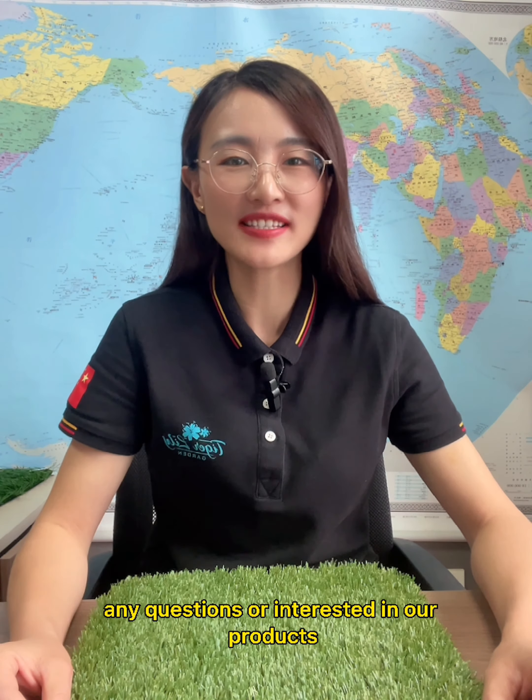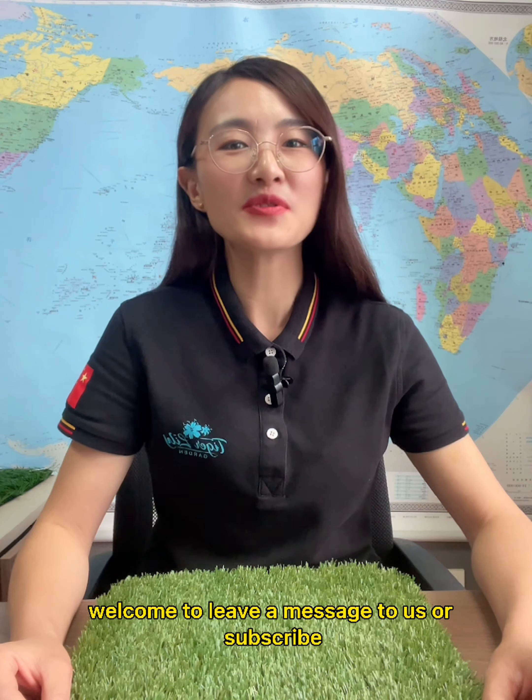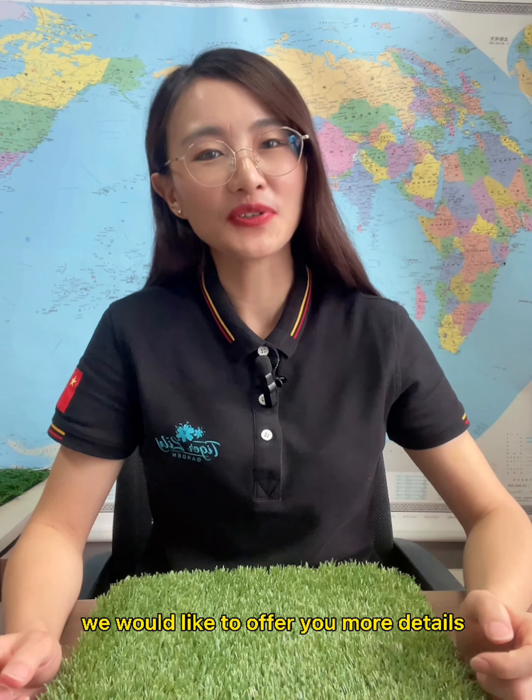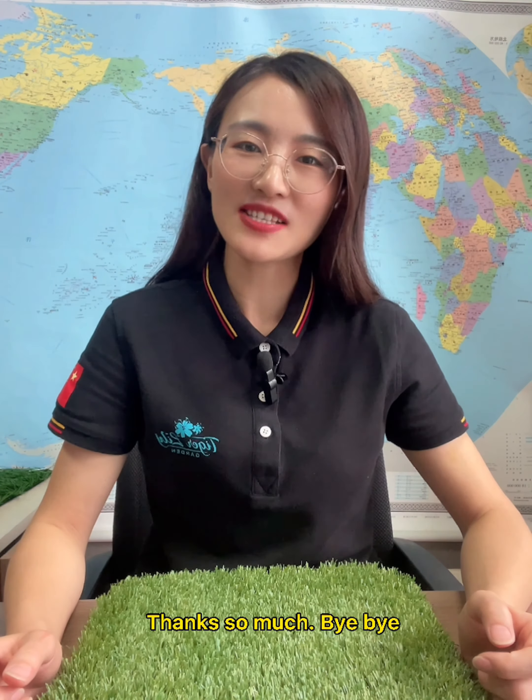If you have any questions or are interested in our products, welcome to leave a message or subscribe to our channel. We would like to offer you more details. Thanks so much.